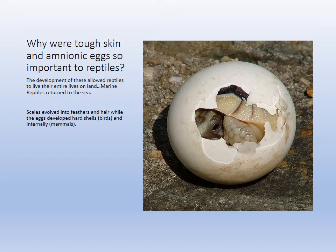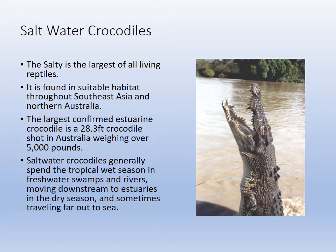Scales developed into feathers and hair, and eggs with the amnion developed internally. So reptiles represent a step in vertebrate evolution that led to birds and mammals. The saltwater crocodiles are the largest living reptiles — 28.3 feet is the largest confirmed estuary crocodile. They do eat people sometimes and are very aggressive.